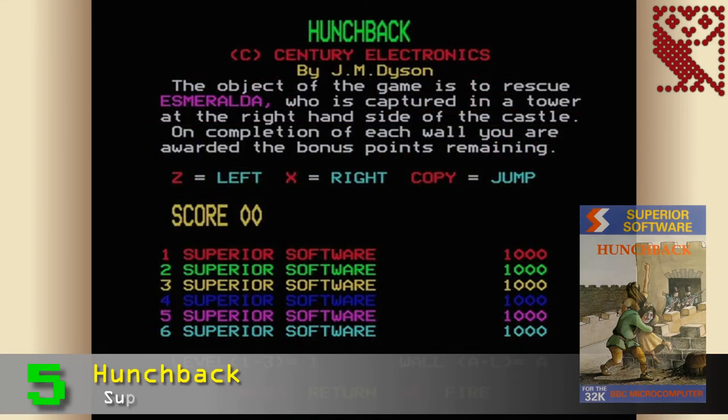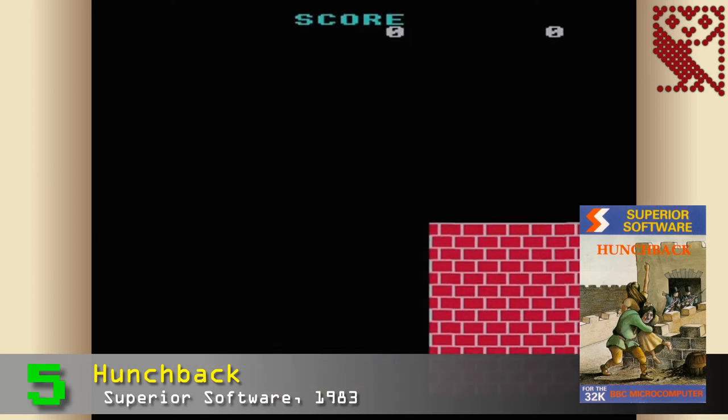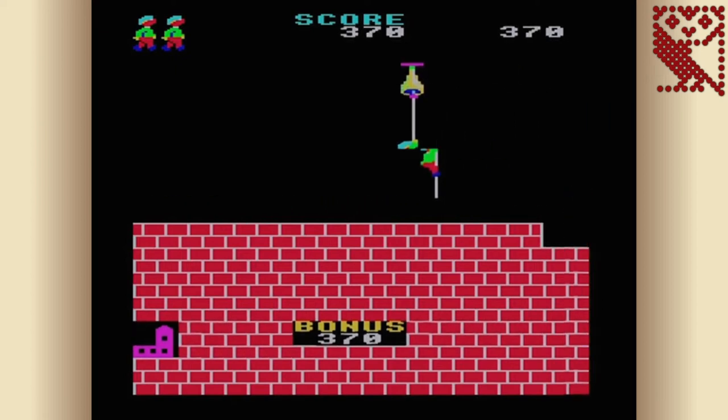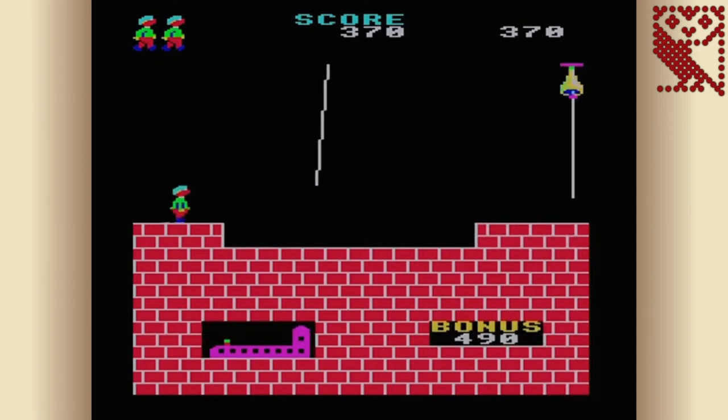In fifth place is Hunchback, released by Superior Software in 1983, inspired by the Sentry Electronics arcade game from the same year. This game has quite an interesting history — it began life as an unlicensed clone of the coin-op, but when Sentry Electronics expressed concerns about its similarity to their game, Superior negotiated a royalty agreement with Sentry and added copyright text to the instructions screen, effectively making it an officially licensed game after the fact.